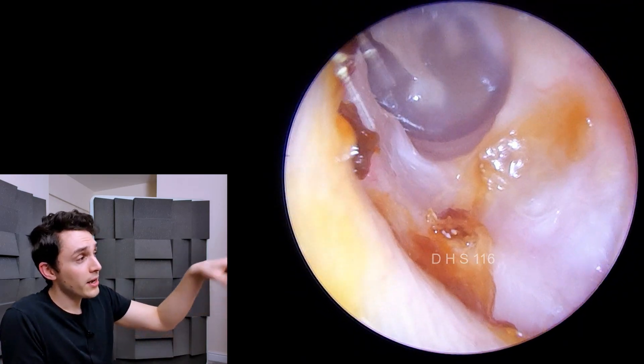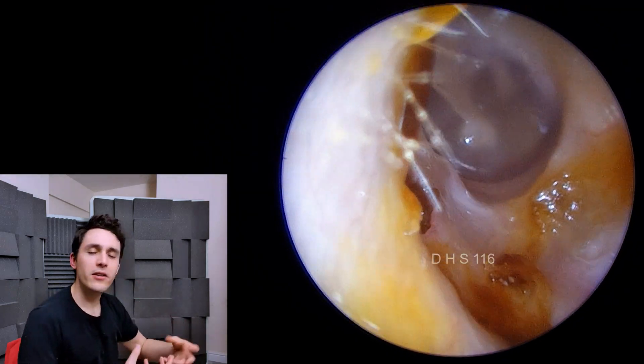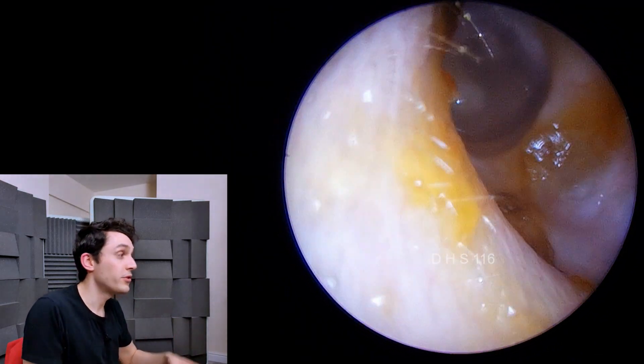Just incidentally, as I took out this big piece of debris, the patient felt this wonderful sense of alleviation of pressure, so she's now much, much happier.